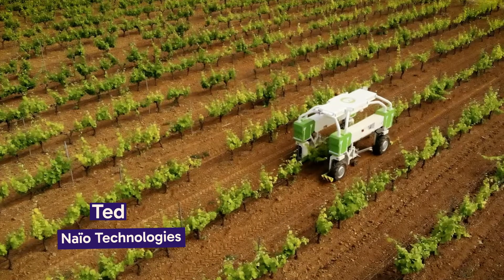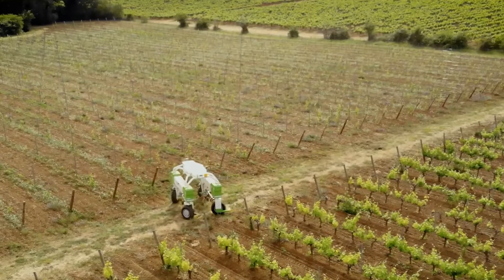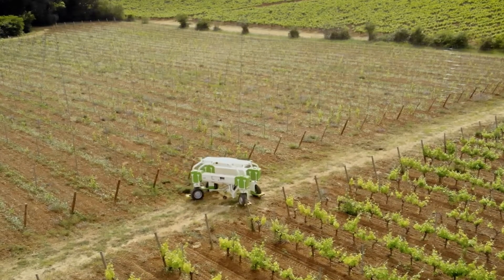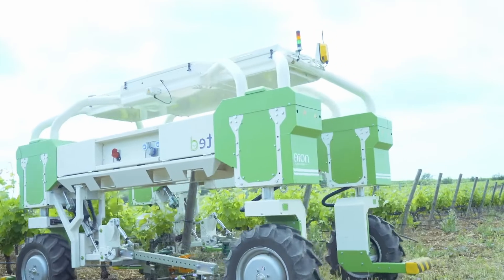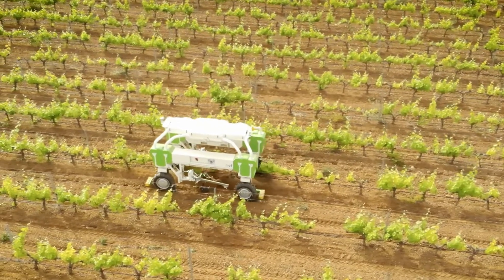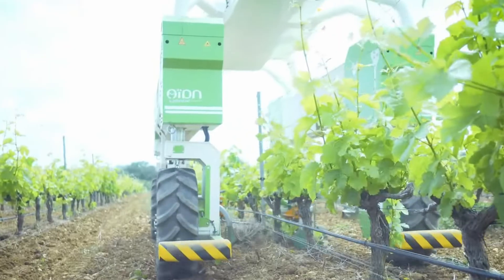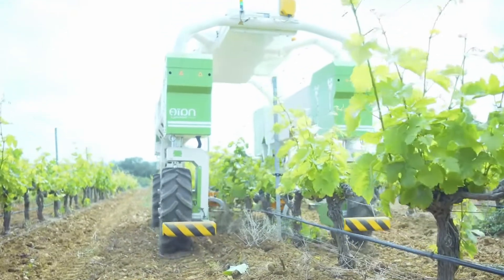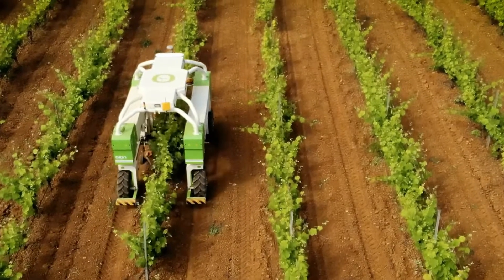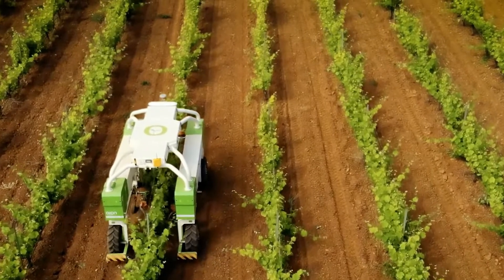Introducing TED by Nayo Technologies, a revolutionary robot designed for the meticulous task of weeding vineyards. TED represents a significant stride towards sustainable viticulture, offering an efficient and environmentally friendly alternative to traditional practices. With its impressive dimensions, TED navigates vineyards autonomously, precisely weeding up to five hectares per day. Its adjustable size and electric power make it a versatile and eco-conscious choice. The robot's eight-hour autonomy aligns perfectly with the day-to-day operations of a vineyard, ensuring that weeding tasks are completed efficiently and effectively.